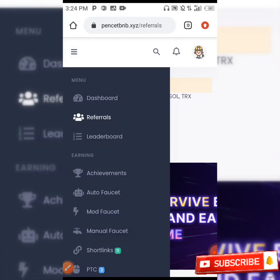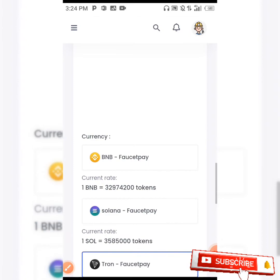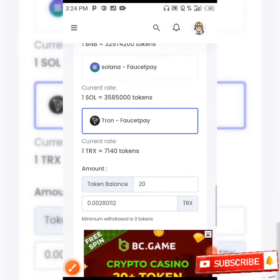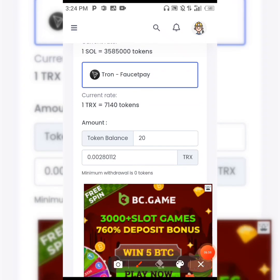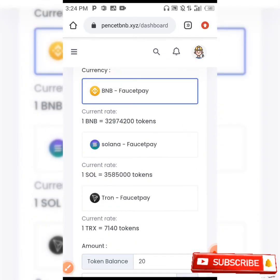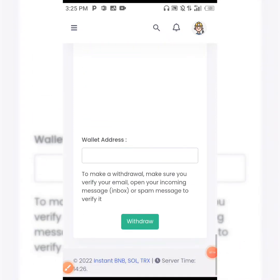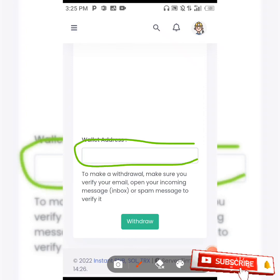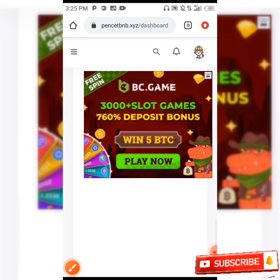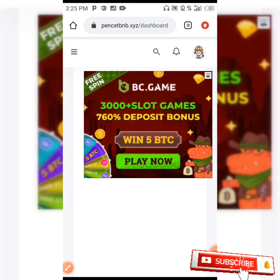To withdraw from this site, go back to your dashboard, scroll down. In this video I'm going to be showing you the BNB withdrawal. We only have 20 tokens — the total balance is 20 — and this is the amount of BNB that 20 tokens will give you. You scroll down and input your FaucetPay BNB address in the space provided. After that, click on withdraw and your tokens are going to be sent directly to your FaucetPay account. When you reach the minimum on FaucetPay, you transfer them directly to your Trust Wallet account.